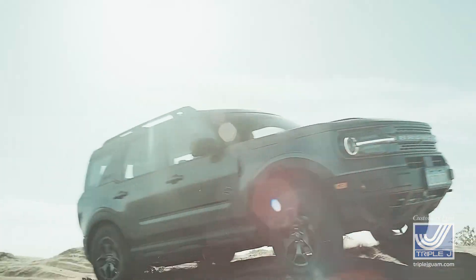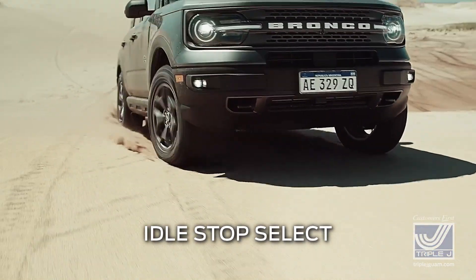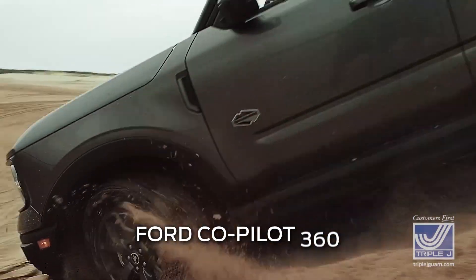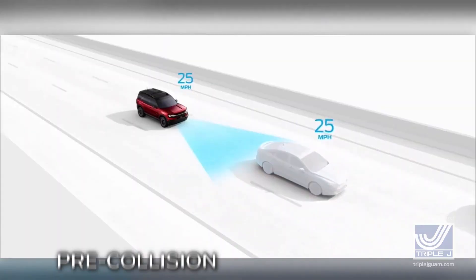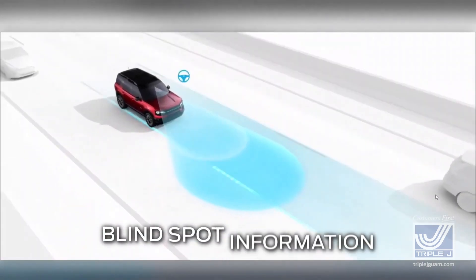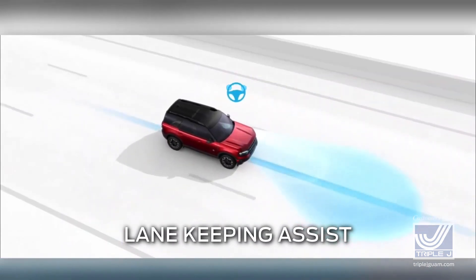Some other features that make the Bronco Sport easy and fun to drive are the idle stop, auto brake hold, five drive modes, and the Ford Co-Pilot 360 driver assist technologies, which include pre-collision assist with automatic emergency braking, blind spot information system with cross-traffic alert, lane keeping assist, and more.